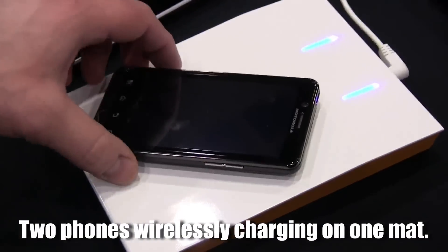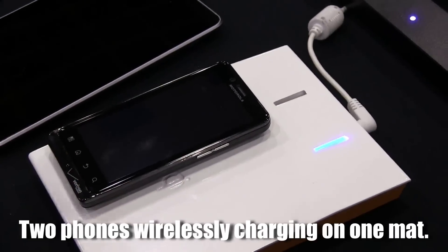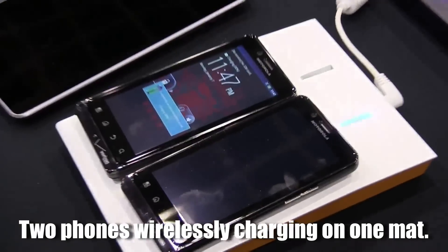I would definitely get a lot of use out of it as I always carry around a tablet. Like I have my iPad mini, sometimes I have the full size iPad, and more than likely my iPhone would die before any of those devices, so I can probably get a lot of use out of it.